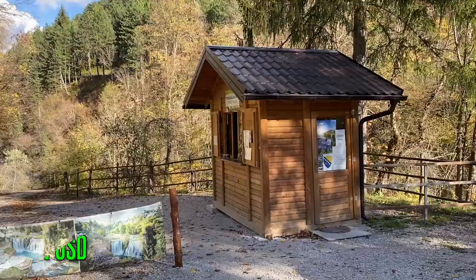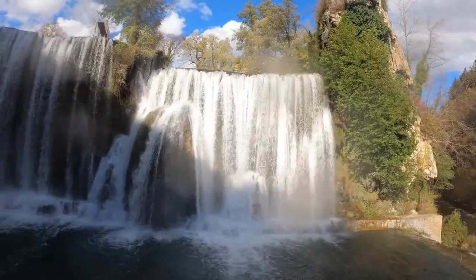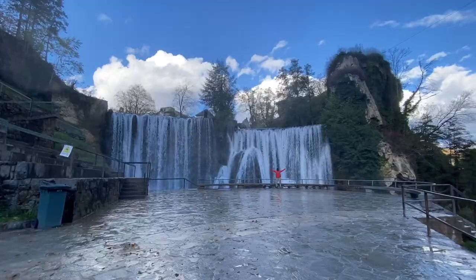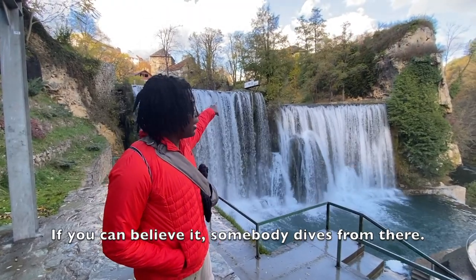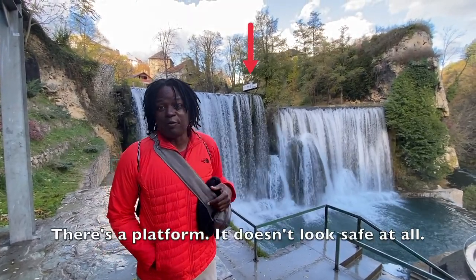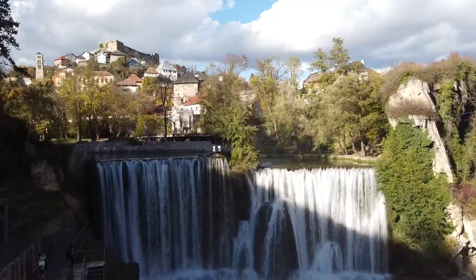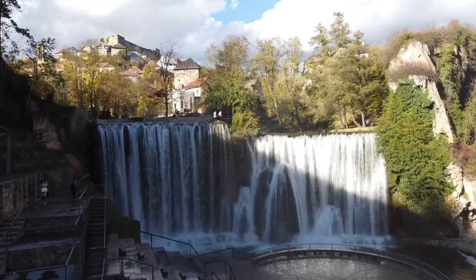It costs four marks a person to get in here, and if you want to get this close to the waterfall, beware — you're going to get wet. Although I'm getting very wet right now, I still say this is worth it. There's even a classroom area nearby that doesn't look safe at all, but it does look stunning. This waterfall is what drew me to Jajce, and it did not disappoint.